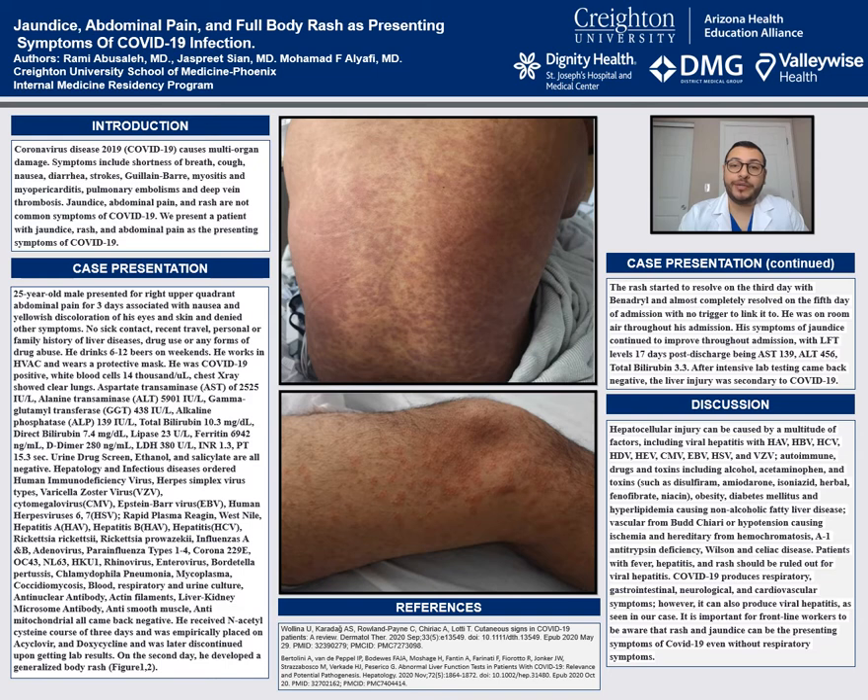Hepatocellular injury can be caused by multiple causes, which can include viral hepatitis, herpes species, autoimmune drugs, alcohol, some diseases including diabetes, NASH, vascular pathologies, as well as congenital diseases. A patient with fever, elevated liver enzymes, and rash should be ruled out for viral hepatitis.